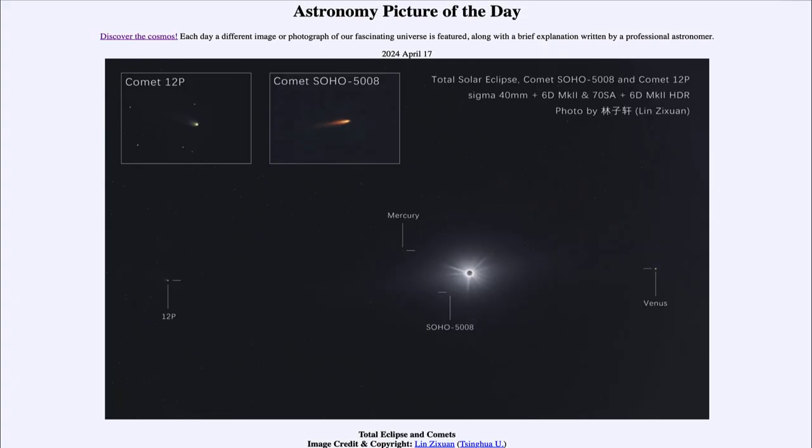Greetings and welcome to the Astronomy Picture of the Day podcast. Today's picture for April 17th of 2024 is titled 'Total Eclipse and Comets.'